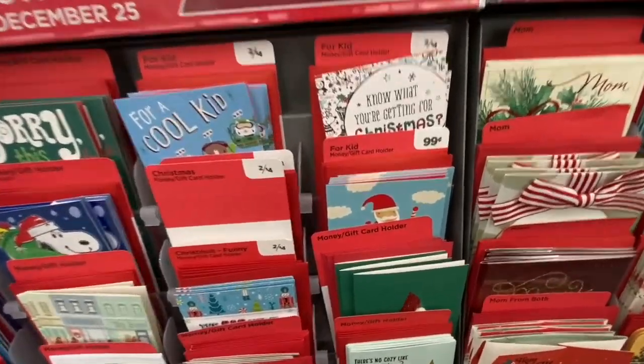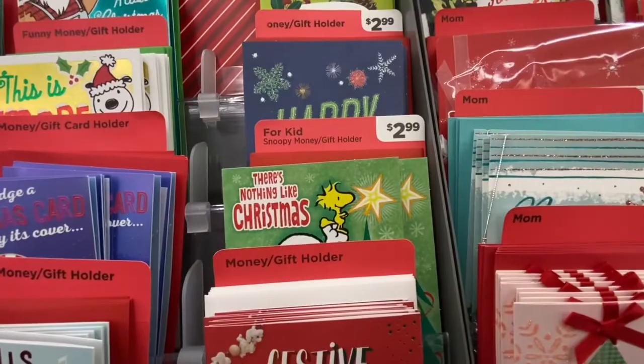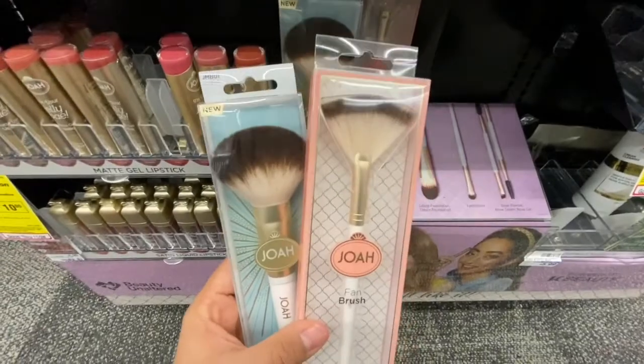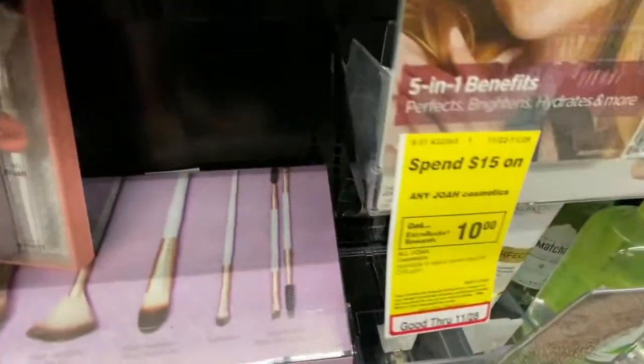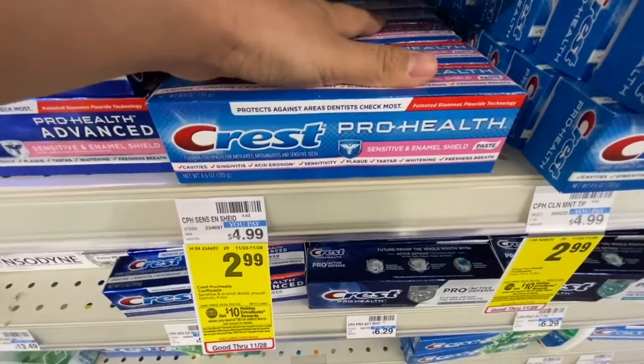Now I'm gonna pick up three of these Hallmark cards — two of them at 99 cents and one at $2.99 because my employee discount brings it down. I'm also picking up two of these JOA Cosmetics makeup brushes — one is $7.99 and one is $6.99 — and when you spend $15 you get a $10 Extra Buck back.